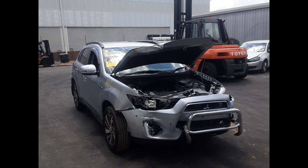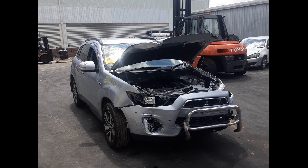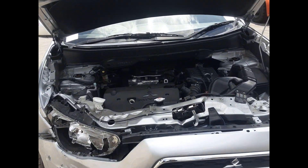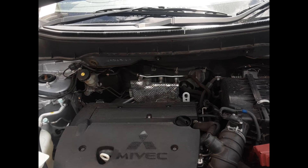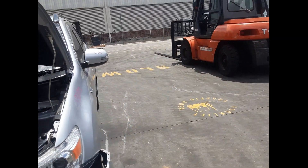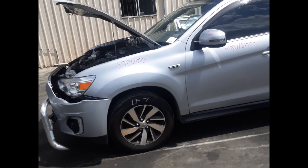It has a 4B11 two-litre four-cylinder petrol engine backed by an automatic transmission. Left front 17-inch factory aluminum alloy, good tyre.